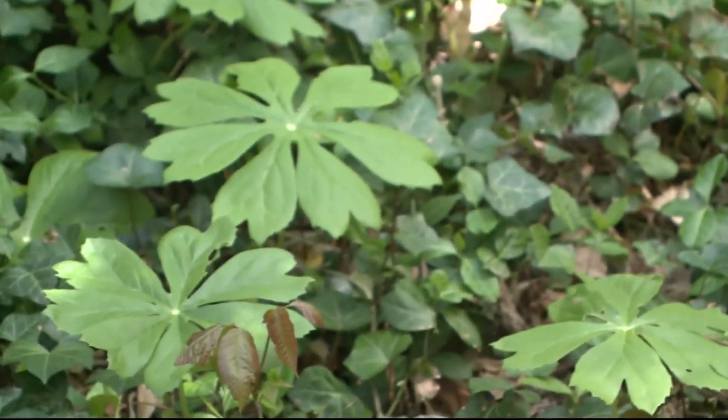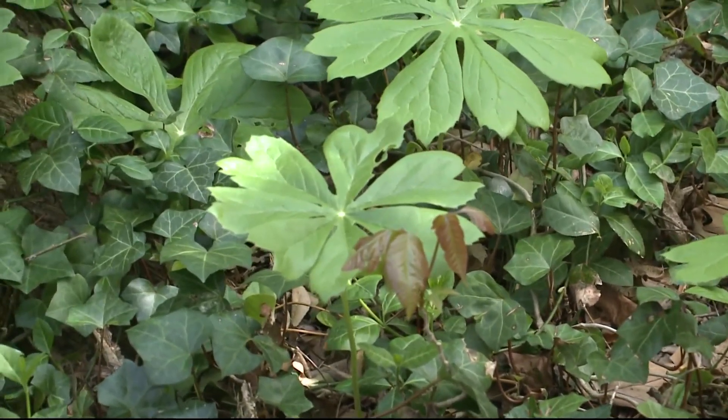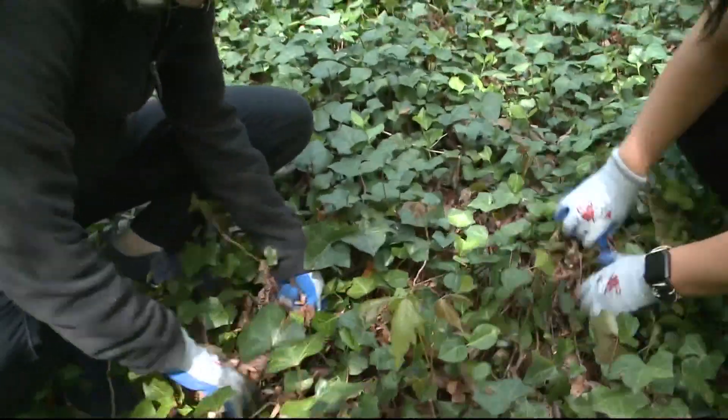Here's one way you can help: Braha says before you plant your perennials, make sure they're local. Reporting from Rock Creek Park, I'm meteorologist Makayla Lucero, WUSA9.